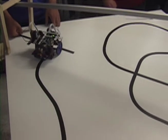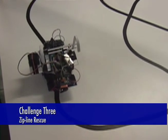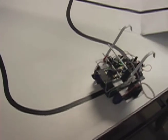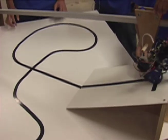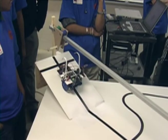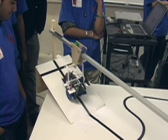The third challenge, called Zip Line Rescue, is definitely the hardest of the three. Students start on one end, follow the trail properly on the line, and then they have to go up a ramp. By going up the ramp, they try to latch their robot's arm on top of the zip line, and then zip line all the way down to the other end to finish.